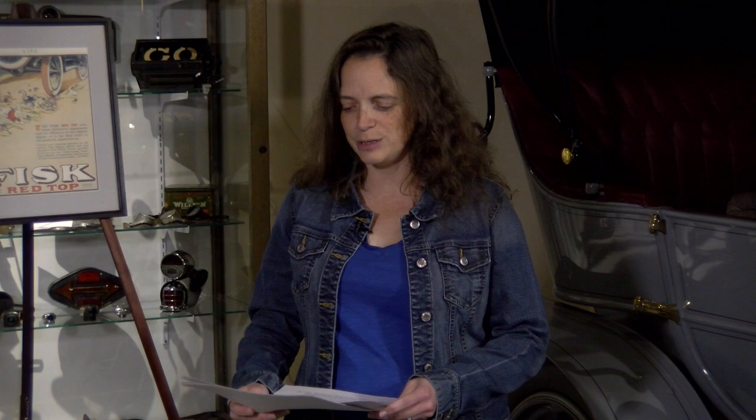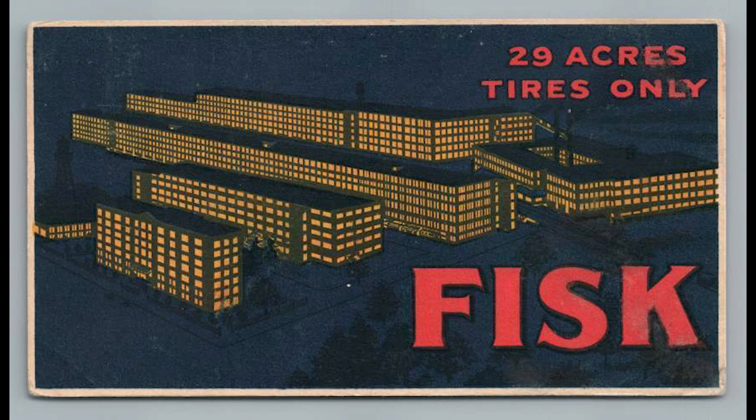His first name was Noyes — N-O-Y-E-S. He bought it in 1898 and renamed it the Fisk Rubber Company, and they were a big producer. There's a cool factory postcard — 29 acres, tires only. It's a lot of acres of tires being made. I like this one because it looks like nighttime, and I don't see that a lot in factory images.